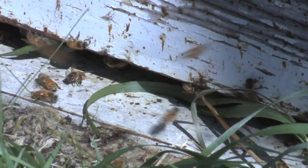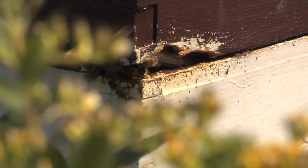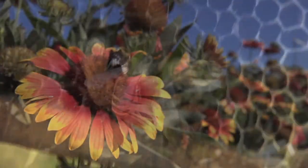Typically bees are actively foraging when there is daylight and temperatures are above 60 degrees Fahrenheit. Thank you for learning about how to protect pollinators from pesticide poisoning.